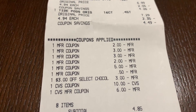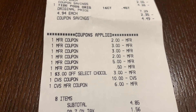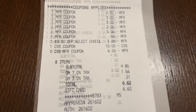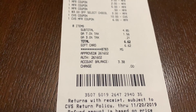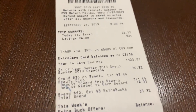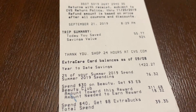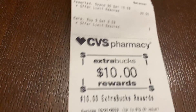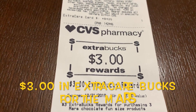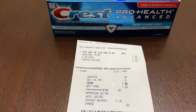My subtotal after all coupons came to $4.85 plus tax. I used a $10 Fetch Rewards gift card to pay, so zero out of pocket — holler at Fetch! We saved $55 in that transaction, total savings of 92%. I got back $10 in ExtraCare Bucks for the Spend $30 deal and $10 in ExtraCare Bucks for the Mars chocolate.